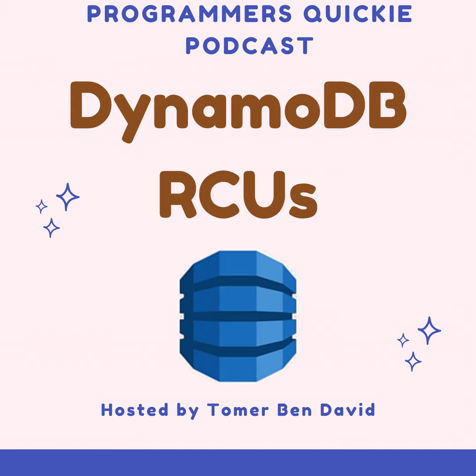The takeaway: a powerful tool in your arsenal. Understanding RCUs empowers you to leverage DynamoDB's full potential for scalable and cost-effective storage. By effectively provisioning and monitoring RCUs, you can achieve predictable read performance and optimize your cloud storage costs. As your application evolves, remember to explore auto-scaling and secondary indexes for further optimization. With this knowledge, you're well on your way to becoming a DynamoDB master, ensuring your application scales seamlessly and delivers a fantastic user experience.